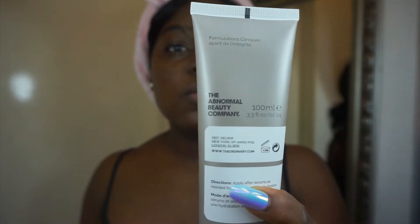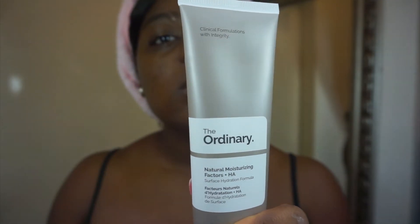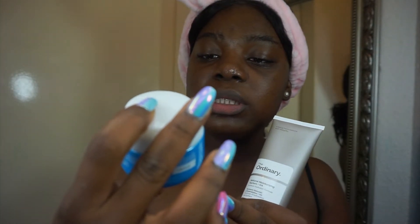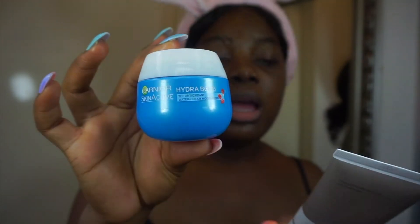Sometimes I alternate between these two moisturizers. This one is also from The Ordinary — Natural Moisturizing Factors plus HA. Either this or this one from Garnier, which is the Hydra Bomb Skin Active antioxidant water cream moisturizer with hyaluronic acid. Today I'm going to go with the Garnier one.